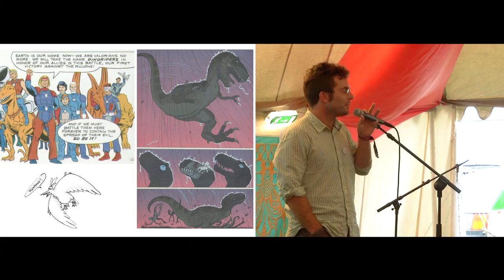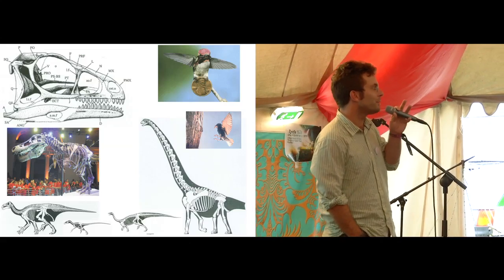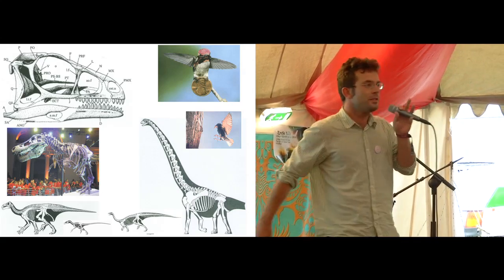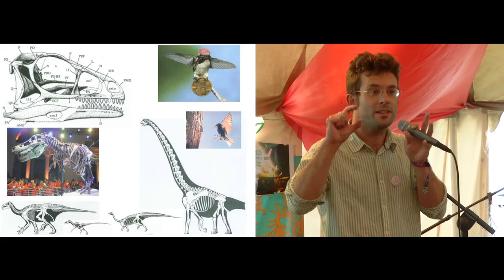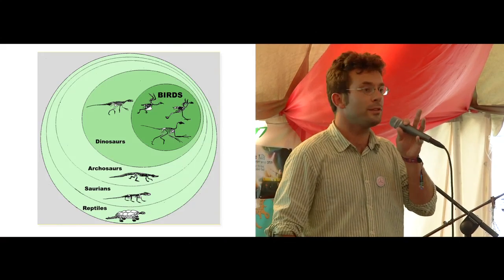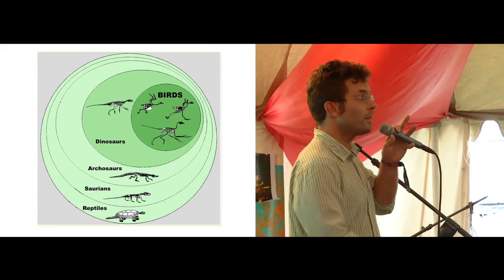Everybody loves dinosaurs. They've been popular in all kinds of illustrations for many years, but these animals have a huge size range — from the size of a gigantic sauropod, a quadrupedal plant-eating dinosaur that would have weighed several tons, down to the size of a tiny little hummingbird, just a few grams in size. This is one of the largest size ranges for any lineage of vertebrate animals of all time.